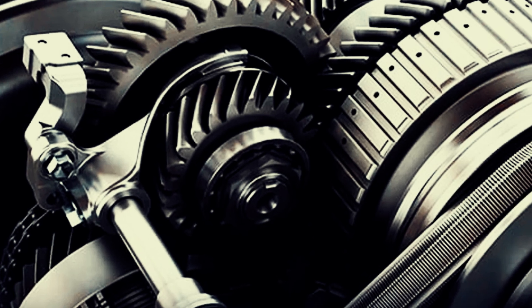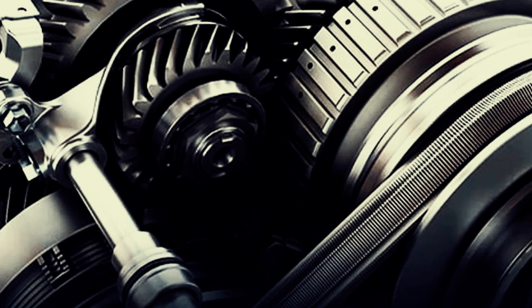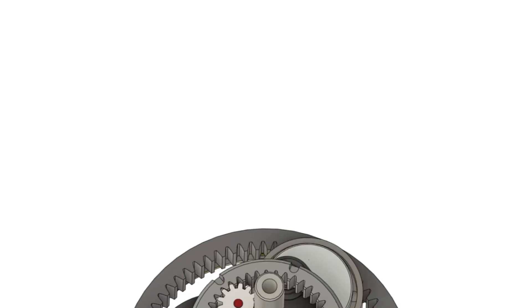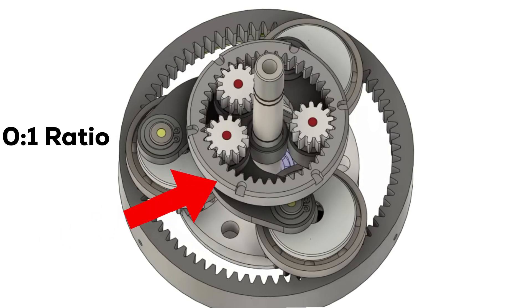Crucially, this gear-based design directly addresses a key inadequacy of traditional CVTs — their inability to handle high torque loads. The Ratio Zero, by using gears to transmit power, can handle much higher torque loads, making it suitable for a wider range of vehicles and applications. The name Ratio Zero comes from a key design feature: the ability to achieve a zero-to-one ratio, meaning the input shaft can rotate while the output shaft remains completely stationary, effectively creating a zero output and eliminating the need for a clutch. To further refine output smoothness, the design incorporates elliptical gears, and allows smooth gear ratio adjustments from zero all the way to overdrive, regardless of whether the wheels or crank are moving.